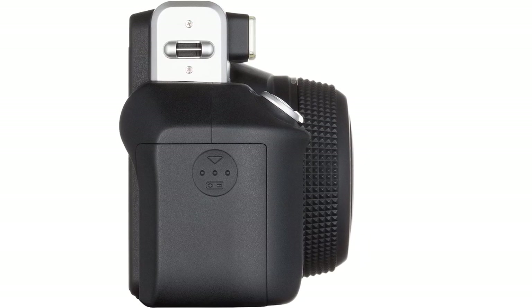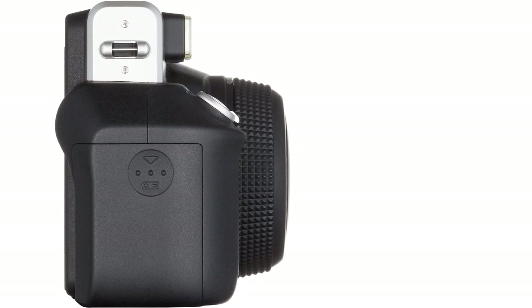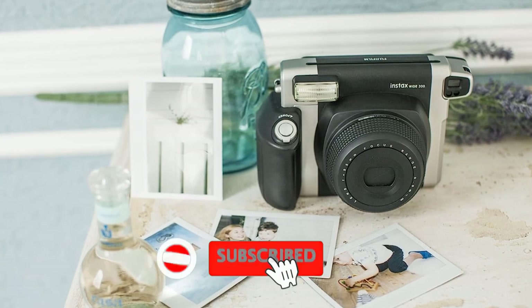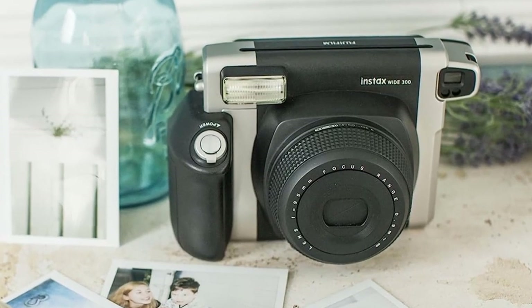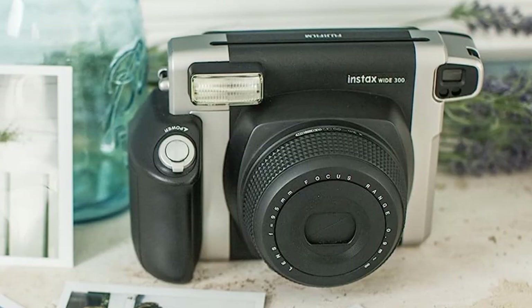It comes with accessories including a clip-on lens as well, that brings the focus down to 1.3 feet (0.4 meters), so you can play in close focal range. It allows you to take close-ups without losing any details or having blurriness in the picture. The images turned out to be surprisingly sharper for a standard Instax camera within this price range.